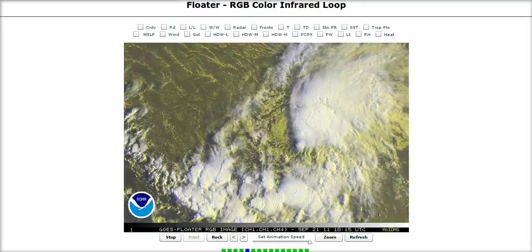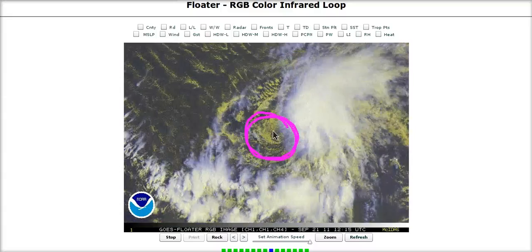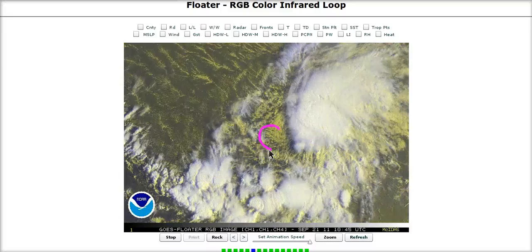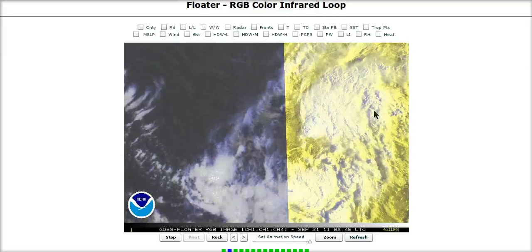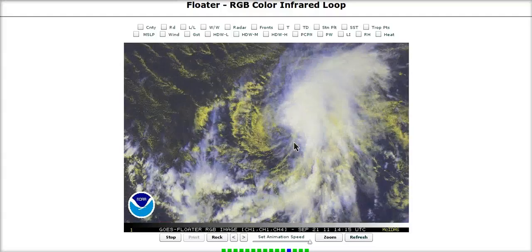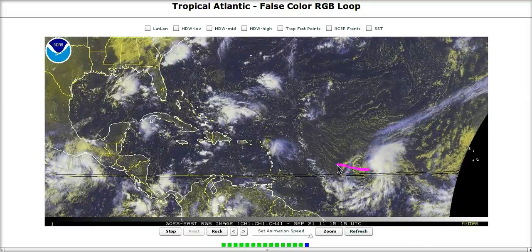If we zoom in on Ophelia, we have a well-defined circulation, but we've seen this before this year — nothing but this all season long. Another sheared center in here, exposed with all the convection off to the east and northeast of the center, and it is already feeling the effects of those westerly winds aloft. It's going to probably look like this for the next several days as it marches westward and west-northwestward towards the northern Antilles Islands.